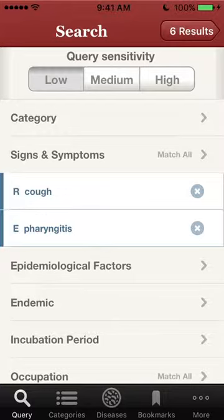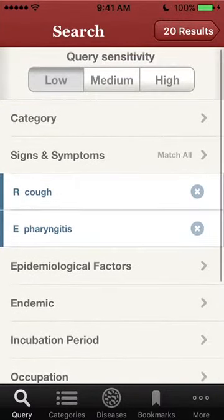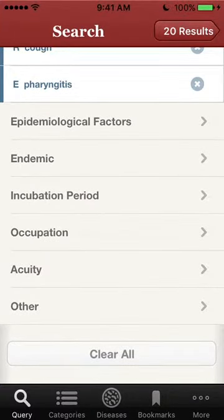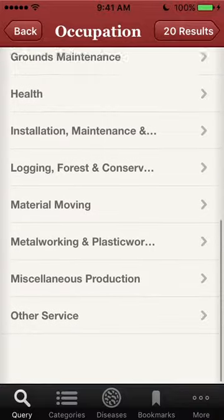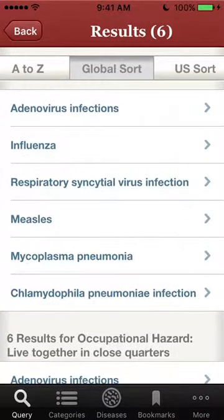Going back to the query screen, if we take off the occupational hazard, then there are 20 diseases that match cough and pharyngitis for a low sensitivity query. I'll show you how you can add that occupational criteria. This is under the 'other service' category where you're going to find this job task — and there's soldiers billeted. And again, there are six results for a more specific query.